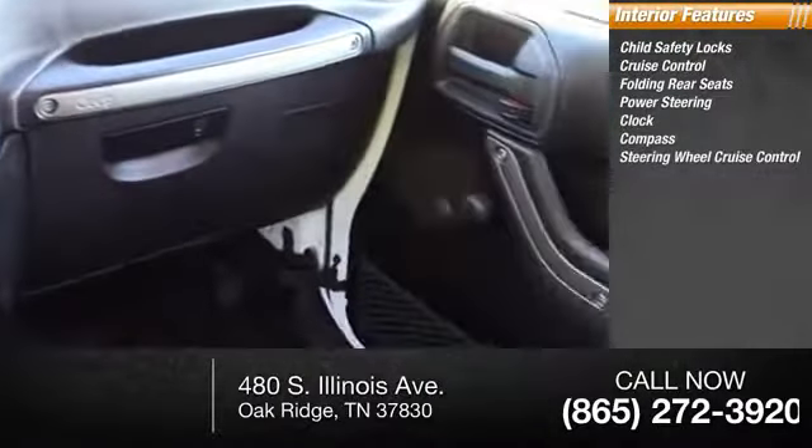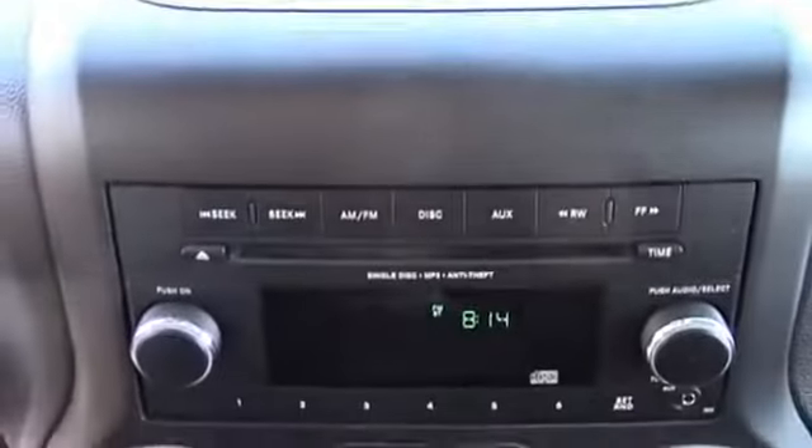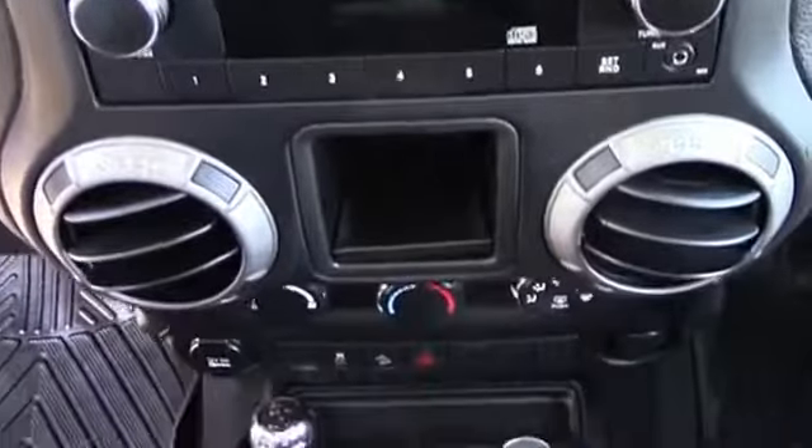Steering wheel cruise control — this beauty is sure to make you the talk of the neighborhood, so call or drop in for a test drive today.